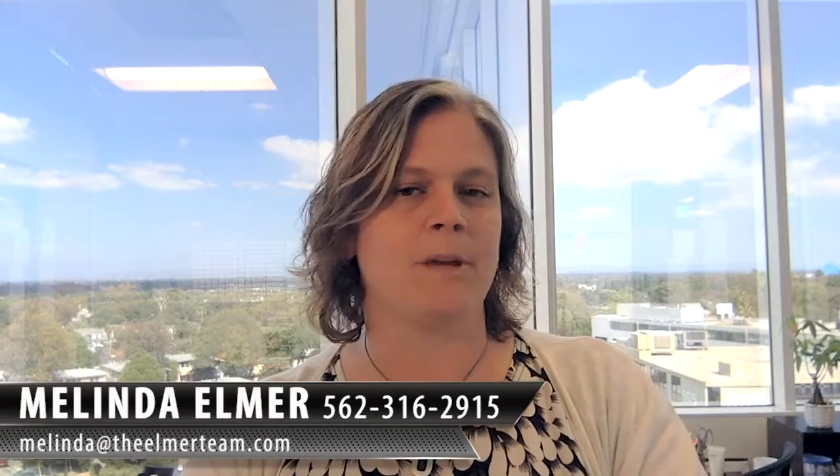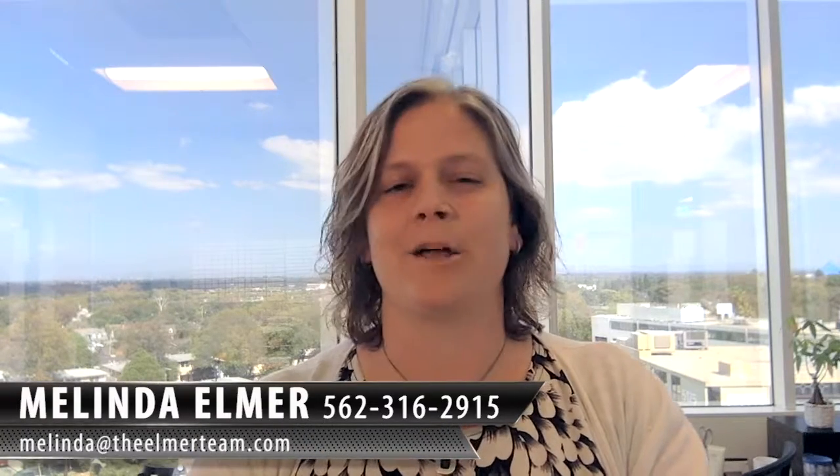Thank you so much for watching. If you're unsure if you would make a good landlord or not, feel free to give me a call and we can go through some questions to see if it makes sense for you — either income-wise or if your personality is a good fit to be a landlord. You can email me at melinda@theelmerteam.com or call me at 562-316-2915. Feel free to forward and share this with your friends, and thank you so much for watching.